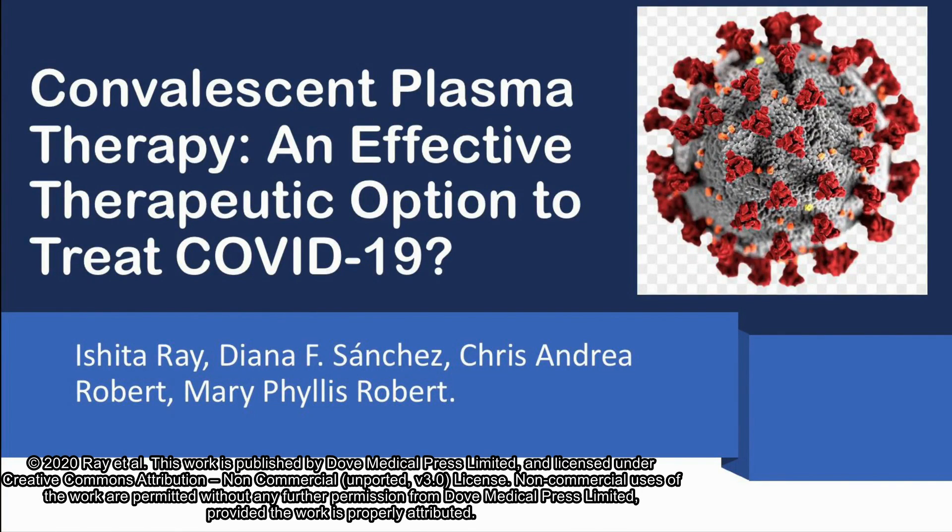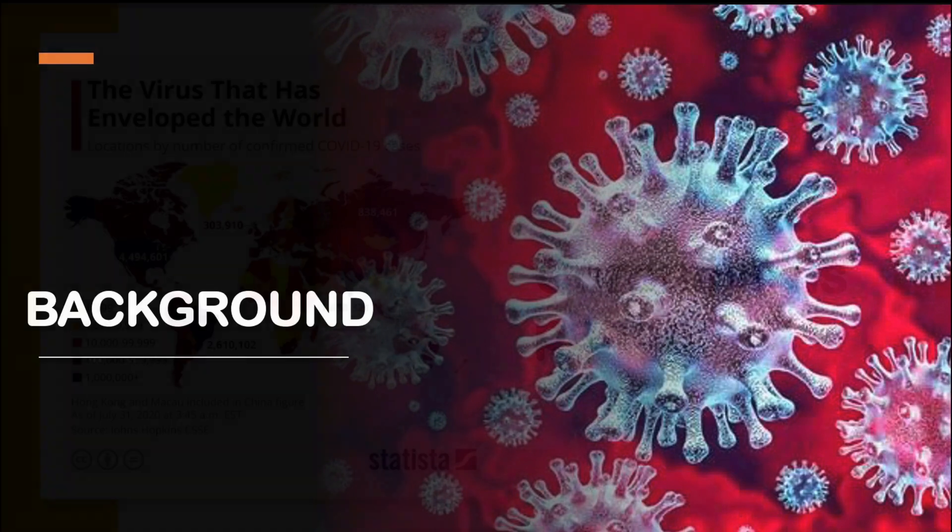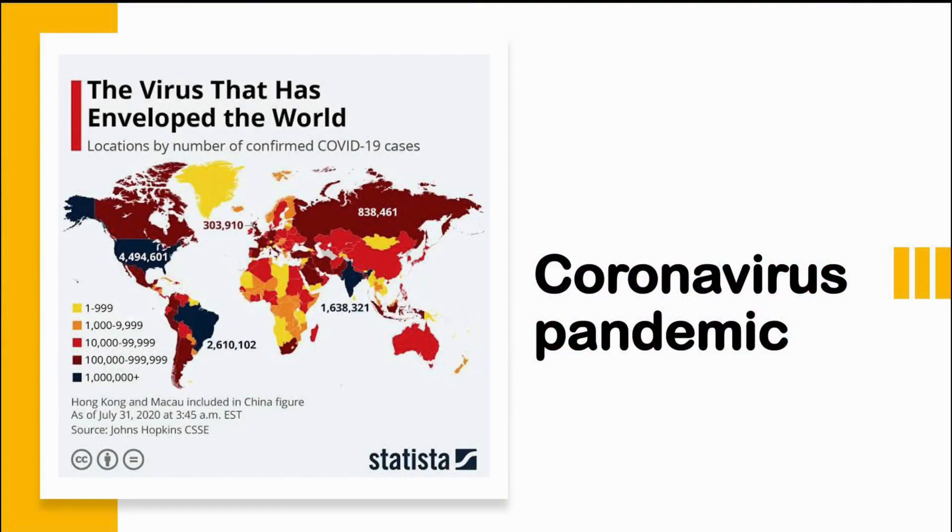I'm very grateful for this invitation to present this video abstract of our review article titled 'Convalescent Plasma Therapy: an Effective Therapeutic Option to Treat COVID-19.' 2020 saw a novel coronavirus, namely the SARS-CoV-2 virus, wreaking havoc over the lives of people. What once started as an isolated epidemic limited to the Wuhan province of China has spread to the whole world and emerged as a full-blown pandemic.